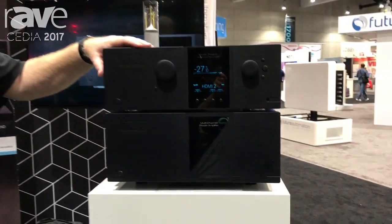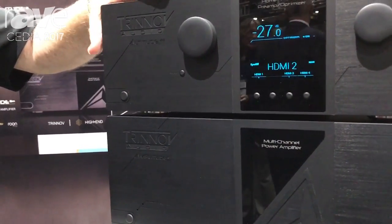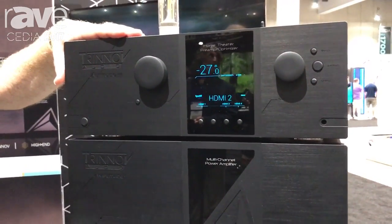Hi, this is John Heron from Trinov Audio. We're here at CEDIA 2017 at booth 1320. We're showing here the Altitude 32, which many of you know is the flagship surround processor that we make.